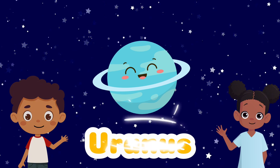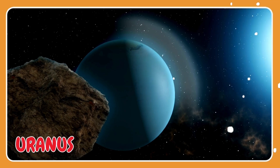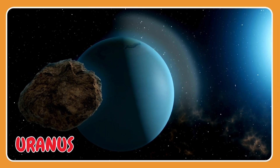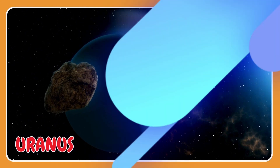Uranus spins around, but it is the only planet that spins on its side.